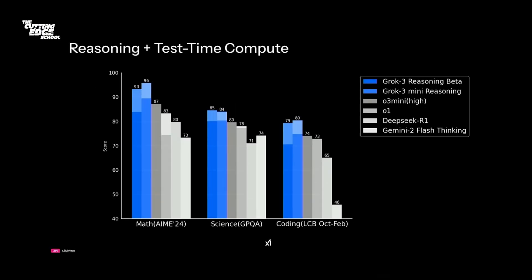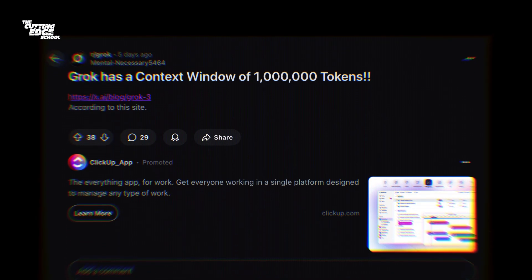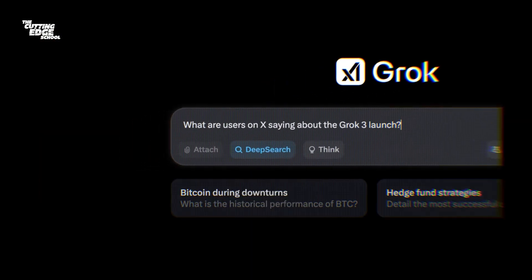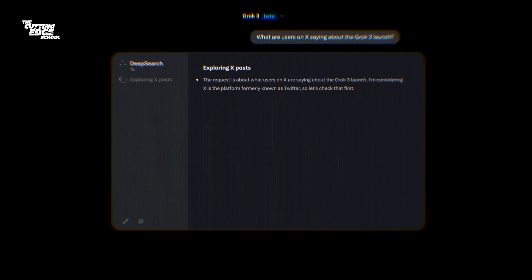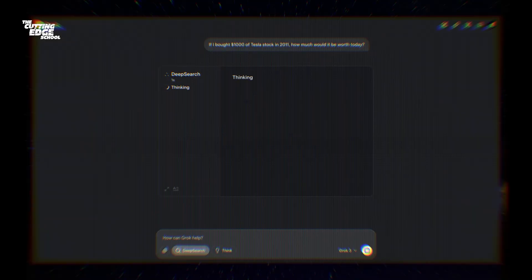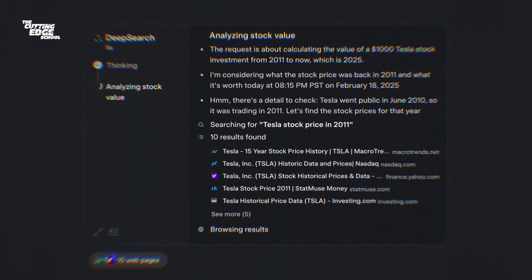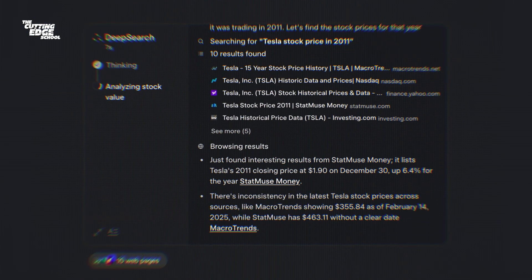They've shown benchmark results that clearly indicate Grok 3 beta outperforming every other leading LLM model. As of February 2025, Grok 3 has a large context window of 1 million tokens. It has all the powerful features that DeepSeek, Gemini, and ChatGPT offered, like deep thinking and deep research. Deep thinking allows you to brainstorm on subjective questions, and deep research helps you find a lot of information quickly and find patterns out of it.